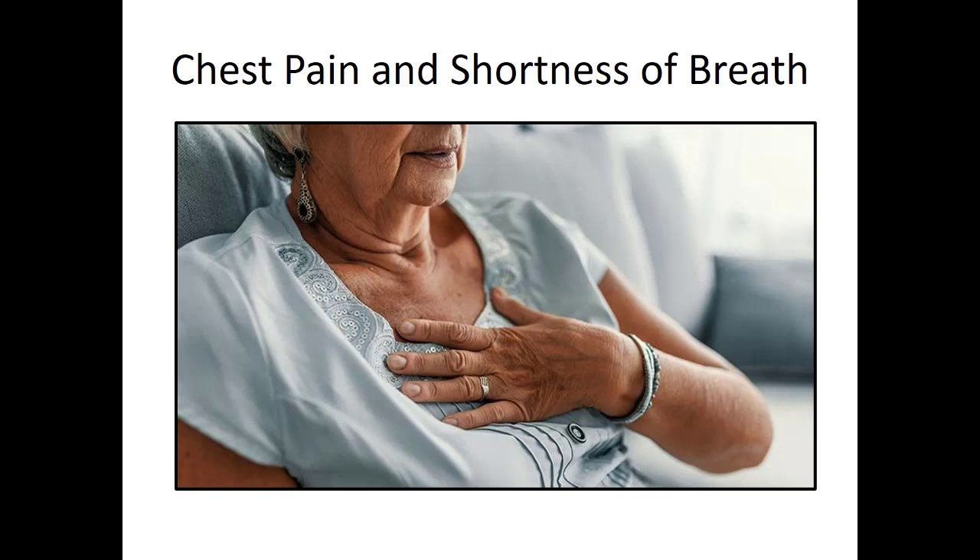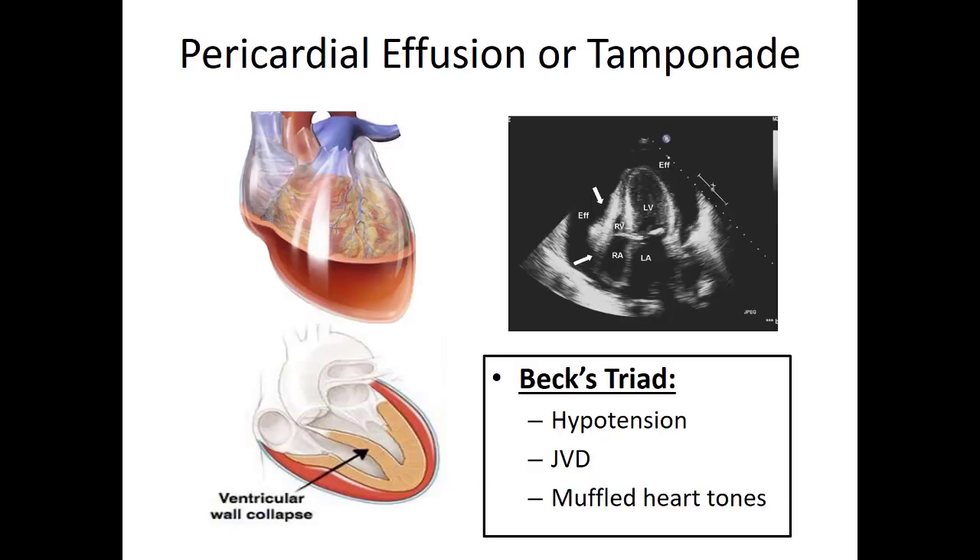A common complaint for cancer patients is chest pain and shortness of breath. Get a good set of vitals and a 12-lead. These patients are at increased risk for pericardial effusion — fluid that builds up in the sac around the heart. If too much fluid builds up in that pericardial sac, it makes it very hard for the heart to fill, particularly compressing the weaker right ventricle. This can ultimately lead to cardiac tamponade, which is an obstructive type of shock.